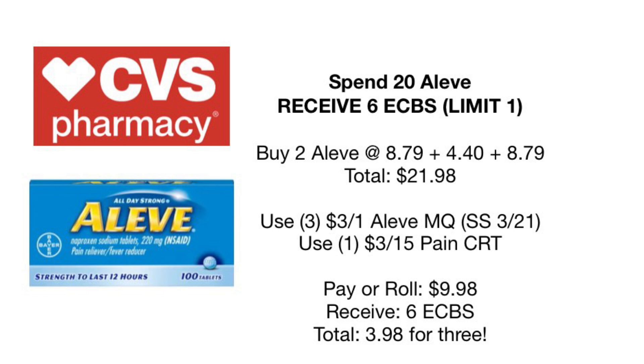I remember back in the day this deal used to be spend $20 receive $8 back, and it's slowly been dropping down in Extra Care Bucks. But if you can find them at your store at a slightly cheaper price, you might be able to get your total down closer to $20 and have another $2 come off that end price. Either way, $3.98 is a really great deal for three Aleve — we all always need some pain reliever.